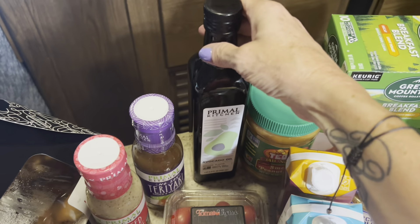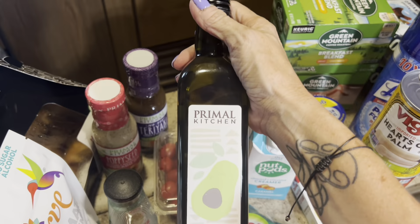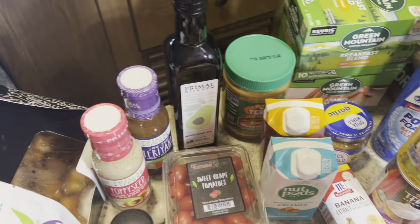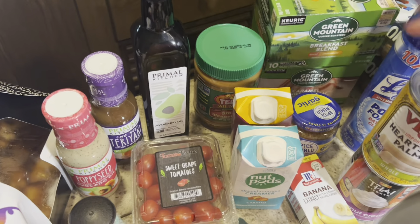I got this Primal Kitchen olive oil or avocado oil and was very excited — it was about $13, but on the outside there was a little coupon hanging around the neck for $2 off. I needed it anyway, and I was so excited I grabbed the last one that had that coupon.